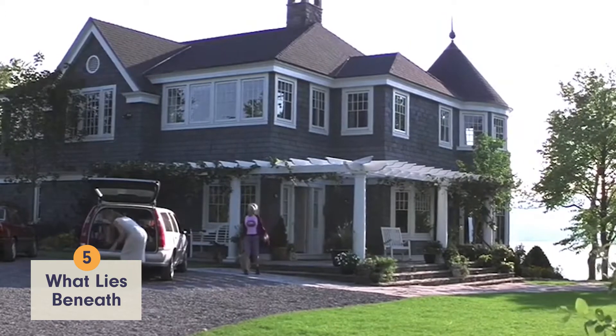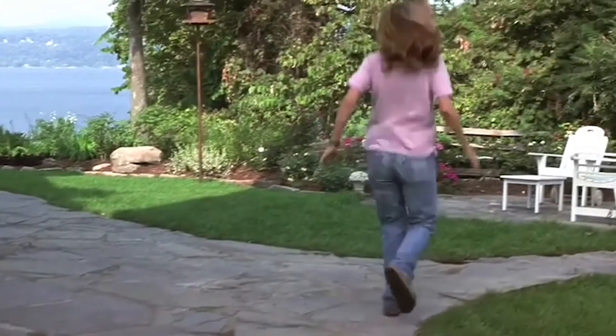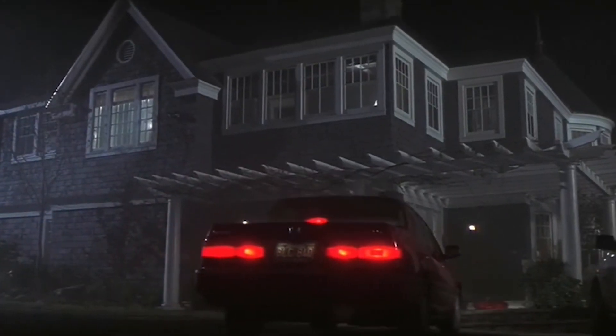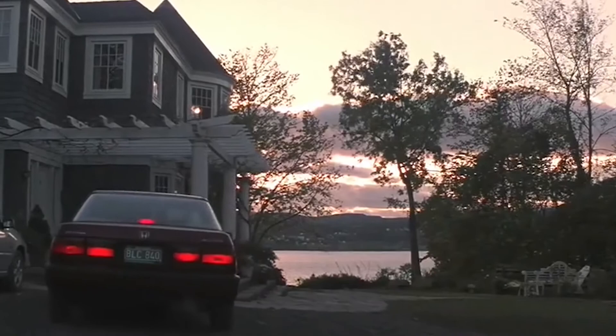The takeaway from all of this might be to never buy a lakefront home. This movie, about a woman who's either being haunted by a ghost or is losing her mind, has killer waterfront views and a terrifying secret. But let's overlook that and focus on this gorgeous pergola — that traditional style is enough to put this house at number 5.